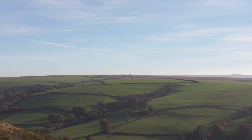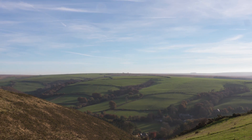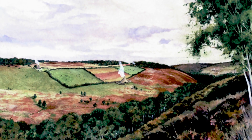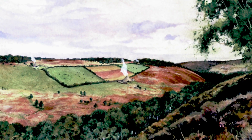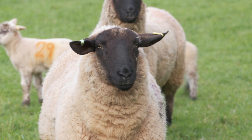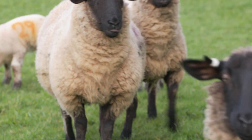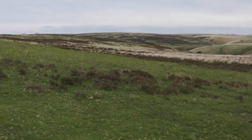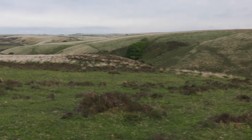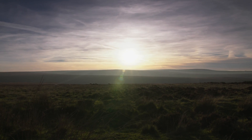Across Exmoor today, you'll see field systems, hedgerows and boundaries. And while most of what you see was developed later, it was the original hunter-gatherers who first began to form small settlements and manage the land around them, clearing forest to provide room for cultivation and animal herds. Fragments of ancient fields have been found, as well as traces of roundhouses dating back from 3,000 years ago — the Bronze Age. This was, for Britain, the dawn of civilization.